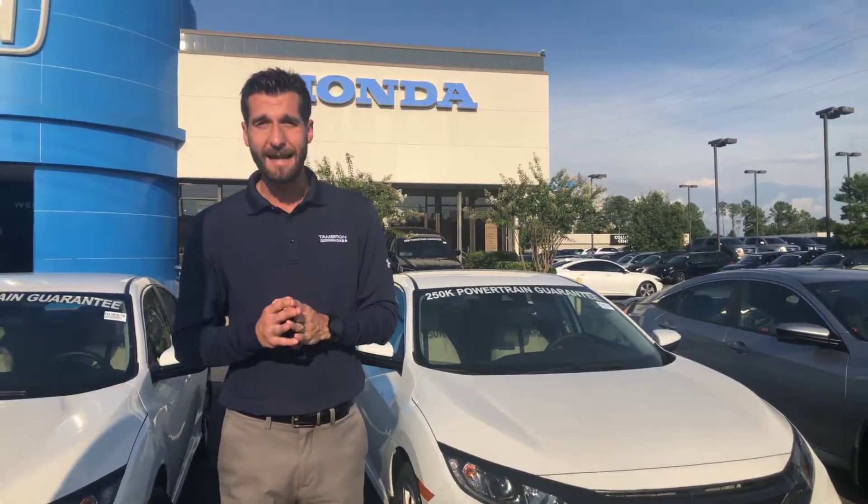Now I know you live in Mississippi, but we have some really aggressive USAA and TrueCar pricing that I sent over your way. Make sure to check that out — it'll definitely be worth your drive over here.